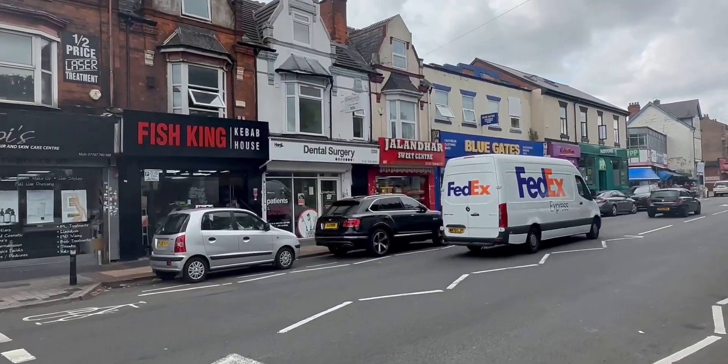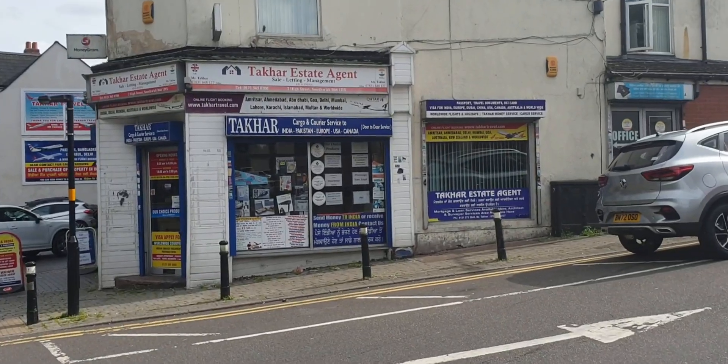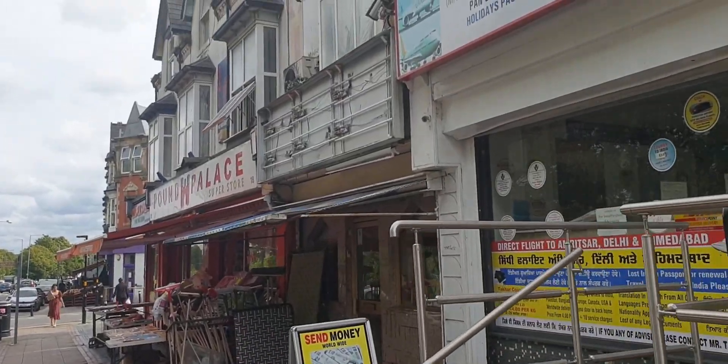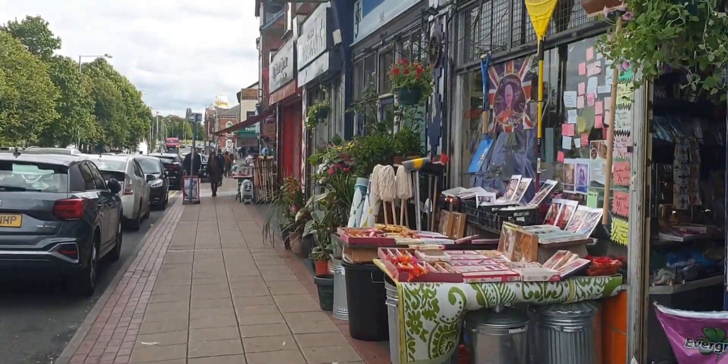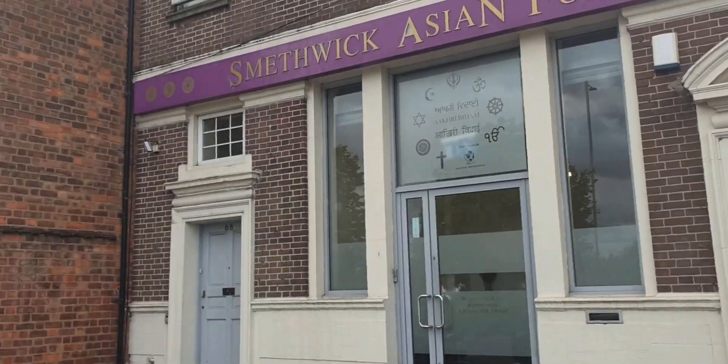I couldn't help but notice that there are a lot of betting shops across Smethwick as well. Personally, I consider them to be one of the predatory establishments that prey on vulnerable communities. I'm not trying to knock anyone here — I always support local businesses and I appreciate the hustle. But the state of the place just came as a bit of a culture shock to me, to be honest.